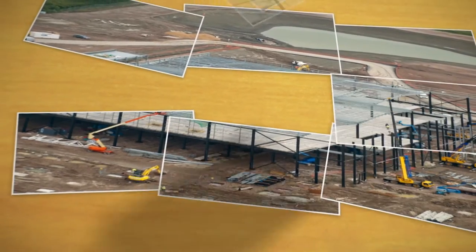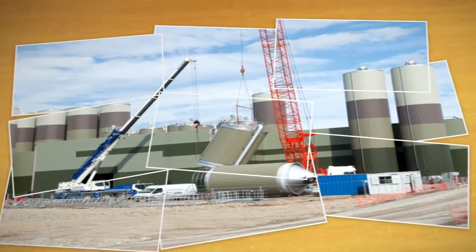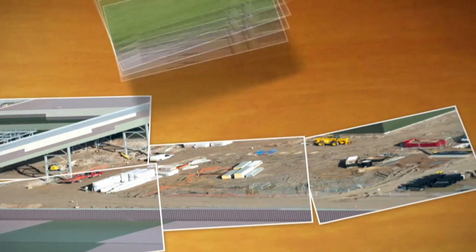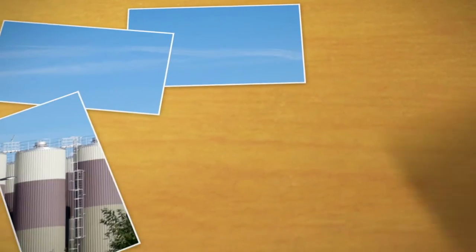Using advanced construction techniques, process technologies and cutting edge renewable energy sources, it seeks to be a sustainable zero carbon facility, showcasing environmental development and taking zero waste to landfill.